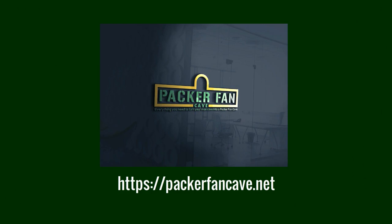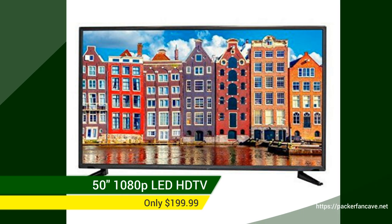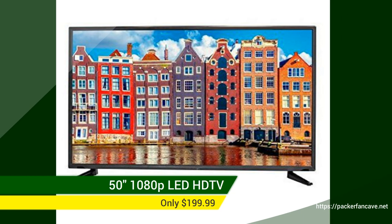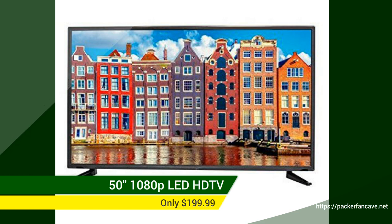Packer Fan Cave has everything you need to turn your man cave into a Packer Fan Cave. Enjoy the Packers game on this Scepter 50-inch 1080p LED TV for only $1.99, and you get free shipping.